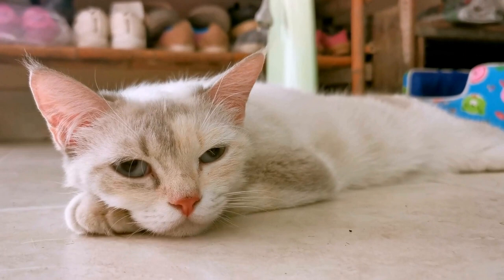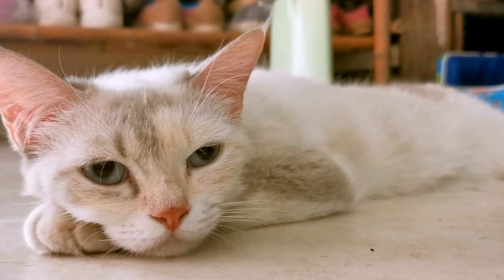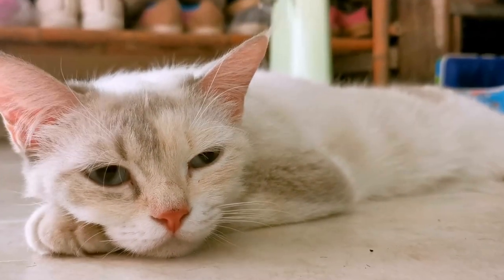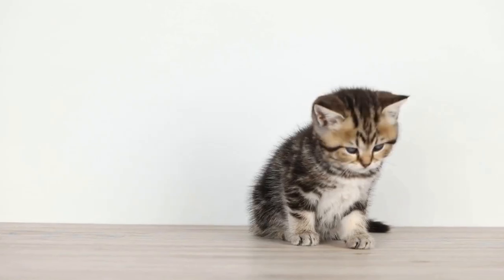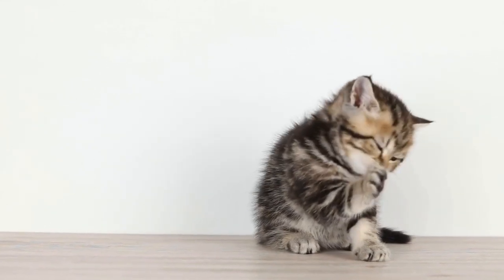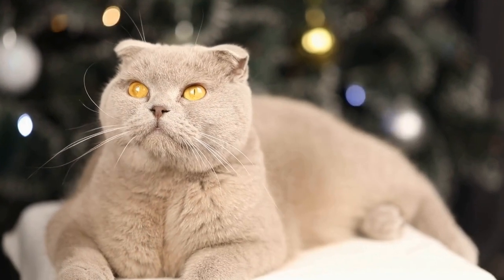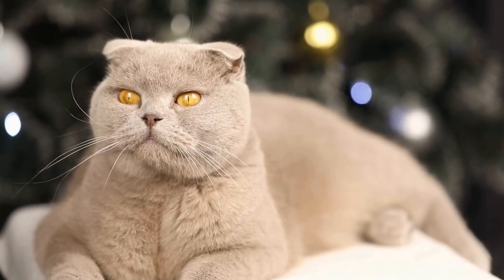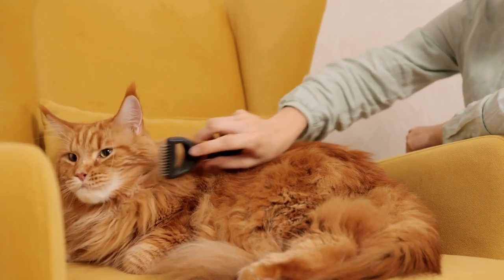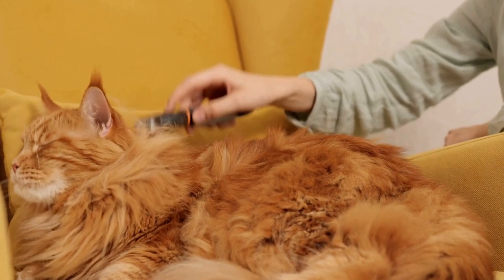One: provide adequate stimulation. One common reason why cats engage in destructive behaviors such as climbing curtains or blinds is due to boredom or lack of mental stimulation. Ensure that your cat has plenty of interactive toys to keep them engaged and entertained. Puzzle toys, feather wands, and treat dispensers are great options to keep their minds occupied. Additionally, set aside dedicated playtime each day to engage with your cat and provide them with physical exercise.